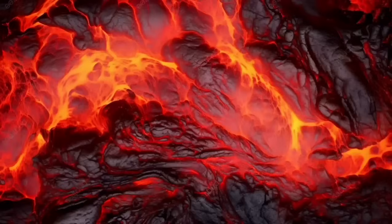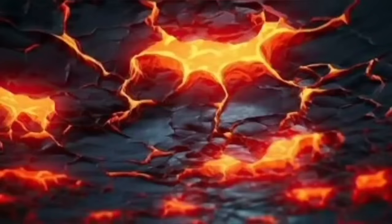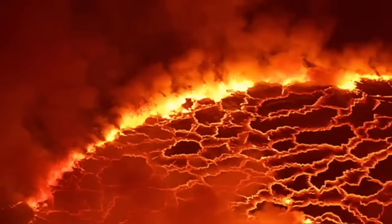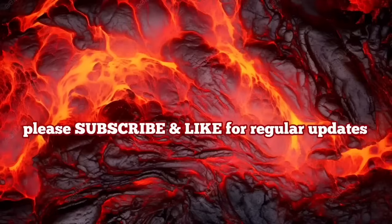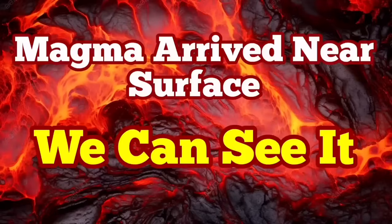The eruption is imminent — we can see it practically. Last time we were in such a situation, within just two hours we had the eruption. I have the video I made at that time, and you can watch it after this video and compare the tremor charts and everything with the current situation for the eruption in the Hagafell area.